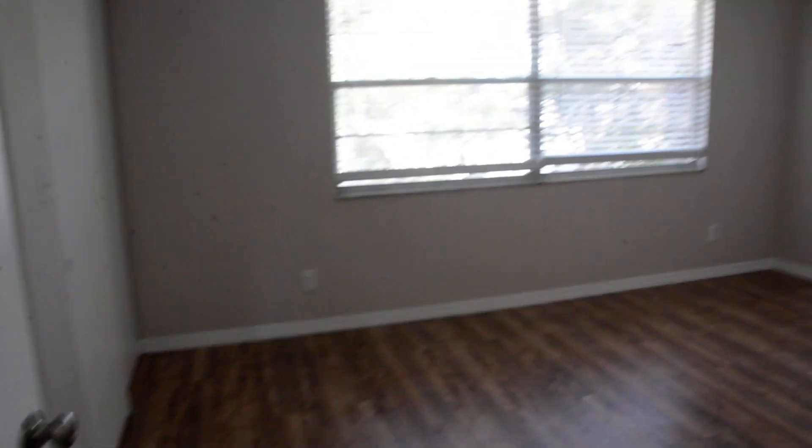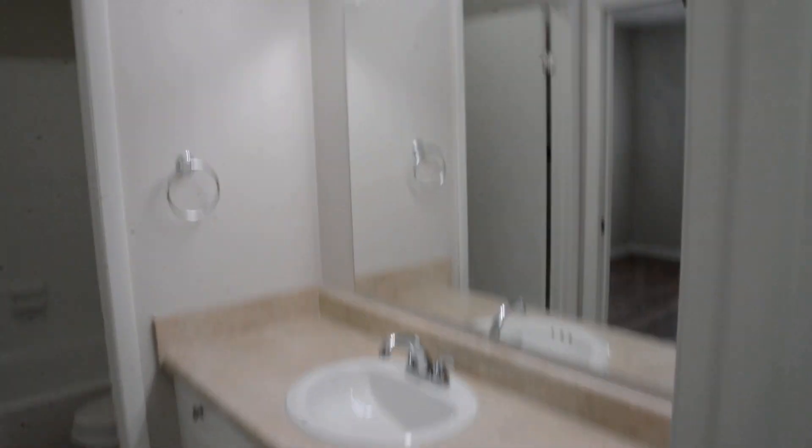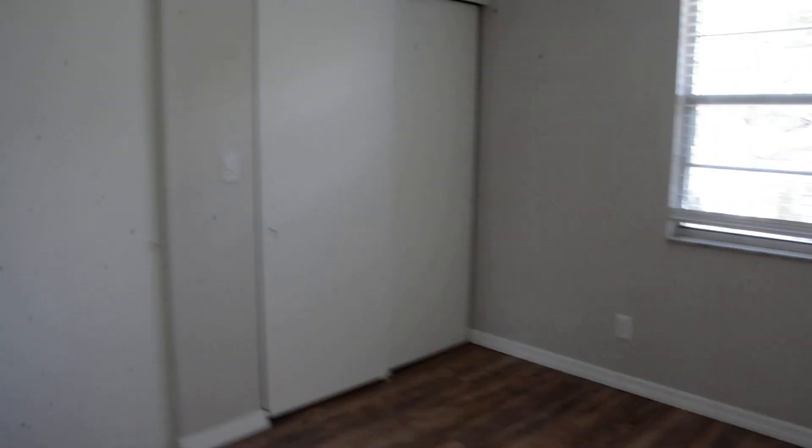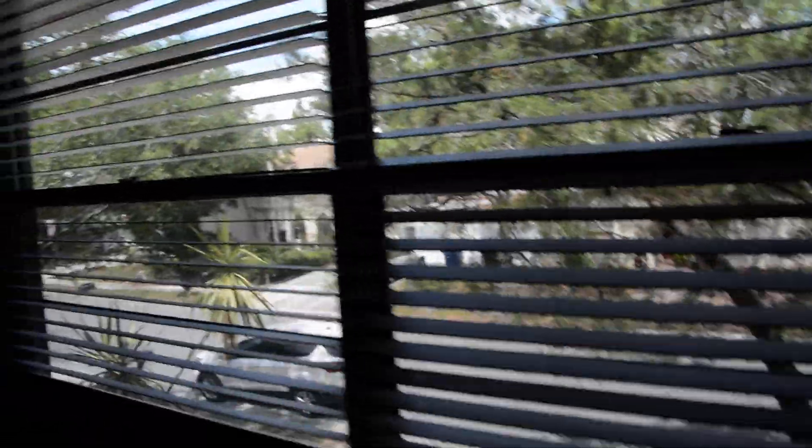We've got a linen closet. This is an interesting setup — it's kind of cool. This is how you make one bath into a master, just utilizing the Jack and Jill concept. As you can see, a little pocket door that can give you complete privacy. But this is the master, and it's pretty big — it spans the whole length of the domicile here.